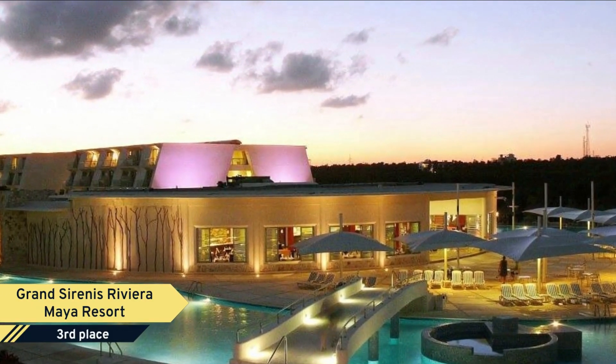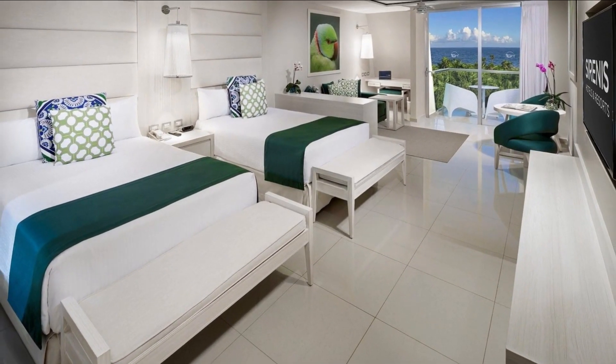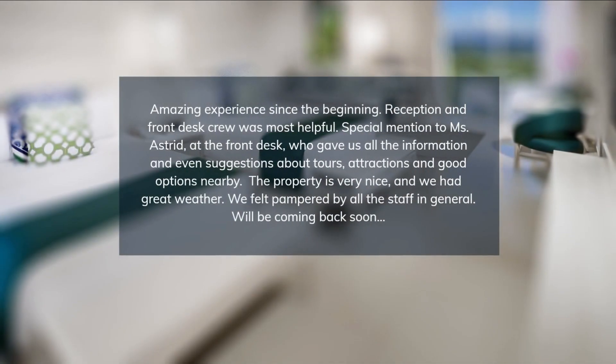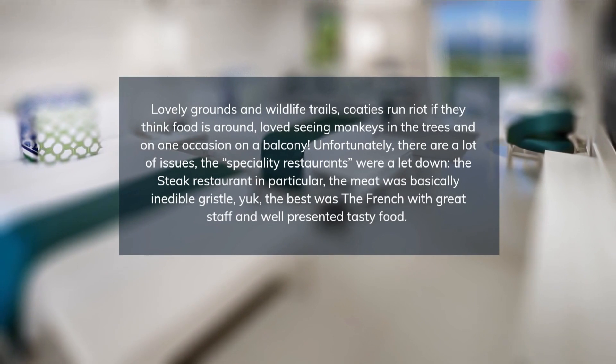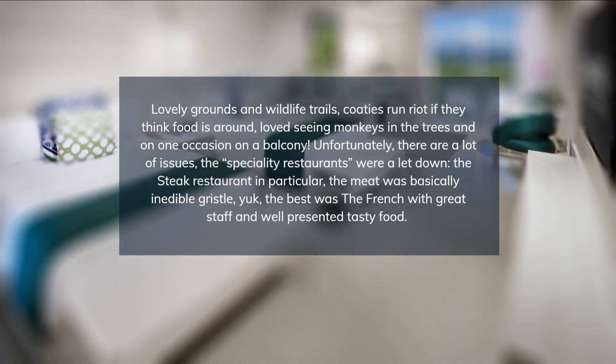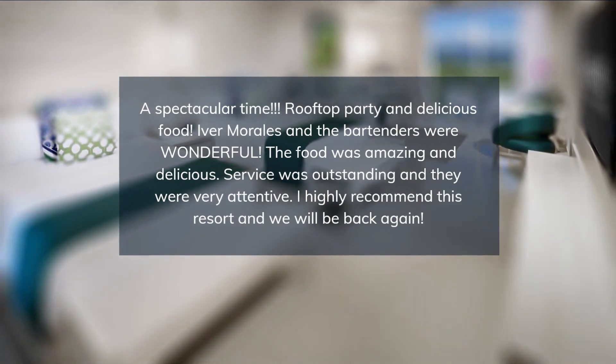Grand Riviera Maya offers a variety of dining options, including Mexican, Italian, Mediterranean, Brazilian, Thai, Japanese, and French cuisine. There is also a poolside bar, coffee shop, several bars, and an on-site souvenir shop. The property offers a Dolphinarium with extra cost.